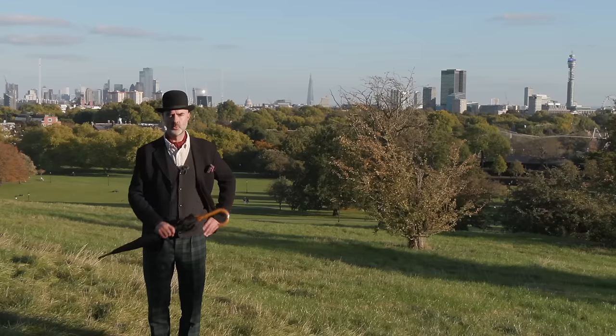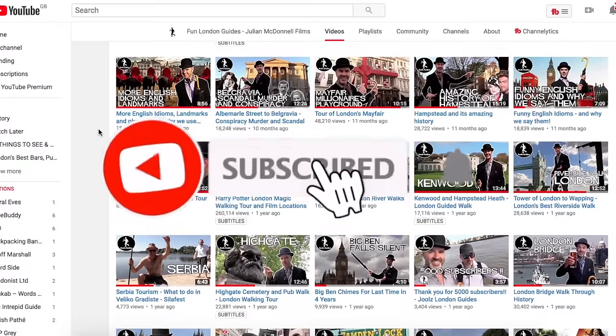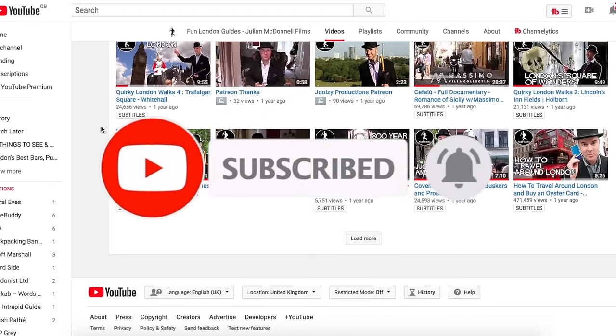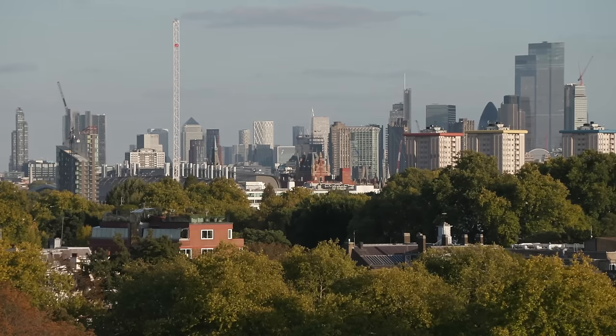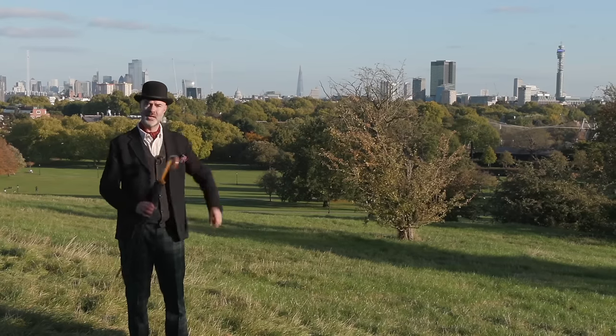Hip hip tally-ho! Jules Guides here, in which I wander around London and tell you fascinating facts. Don't forget to hit the subscribe button if you enjoy the videos, because it does make a really big difference. Now today we're heading over to St John's Wood, but as you can probably tell we're not in St John's Wood at the moment - we're on Primrose Hill simply because it's got a beautiful backdrop, but by lucky hap it's a stone's throw in that direction, so let's go.